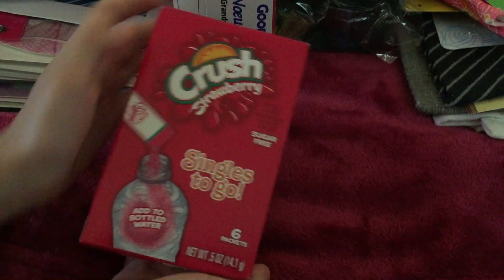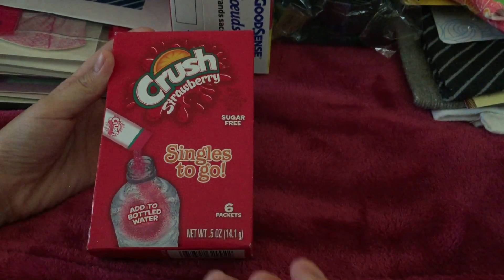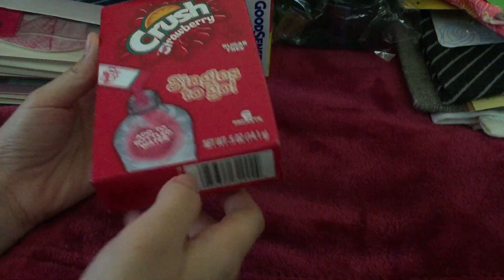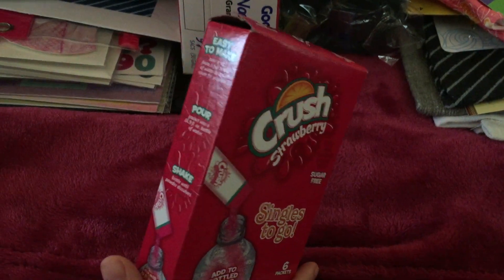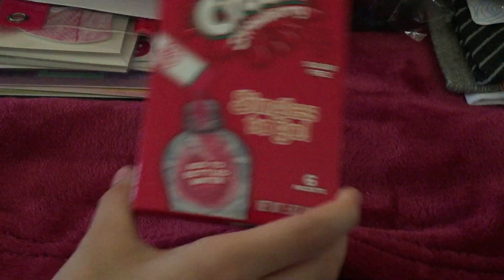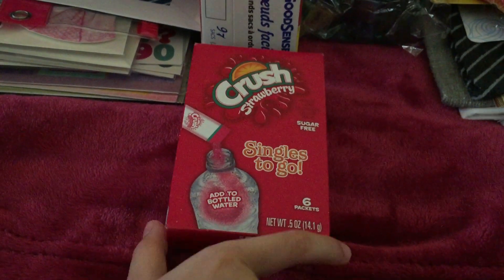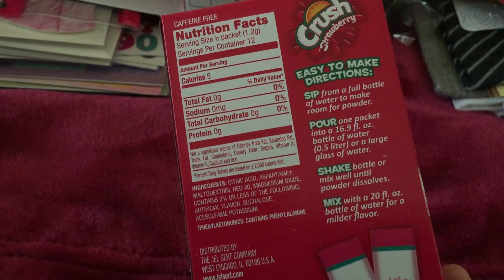And this crushed strawberry — it's sugar free and it's like a powder. You put it in water, shake the water, and then it will be like a juice. There are six packets and I tried it already — it's very good. You need a lot of water for it or else it will taste very sweet. There's an instruction for how much water to use for one packet.